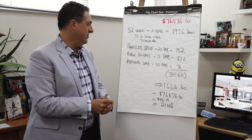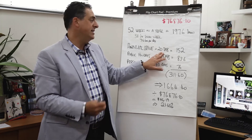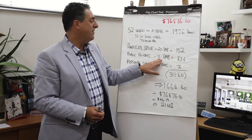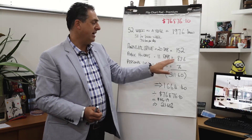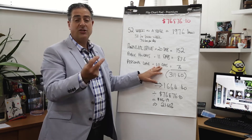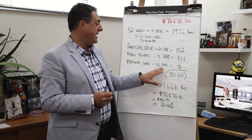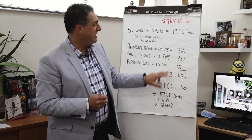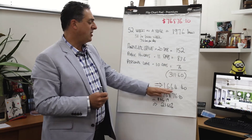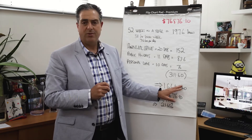From there we need to make some deductions. Annual leave for most people is 20 days, which equates to 152 working hours. In addition, there are 11 public holidays — a further 83.6 hours. Then personal leave of 10 days equals 76 hours. The total deduction from possible working hours is 311.6 hours, meaning the employee will actually come to work 1,664.4 hours.